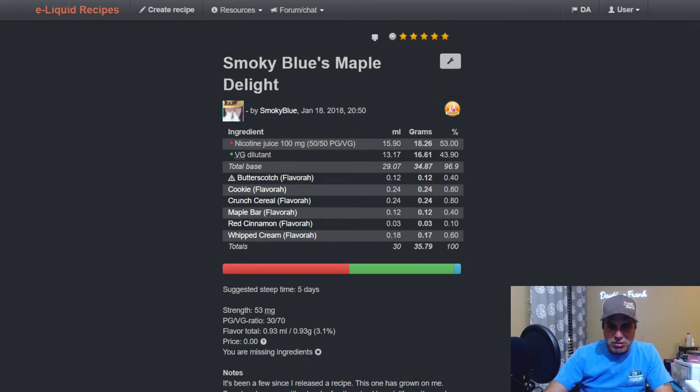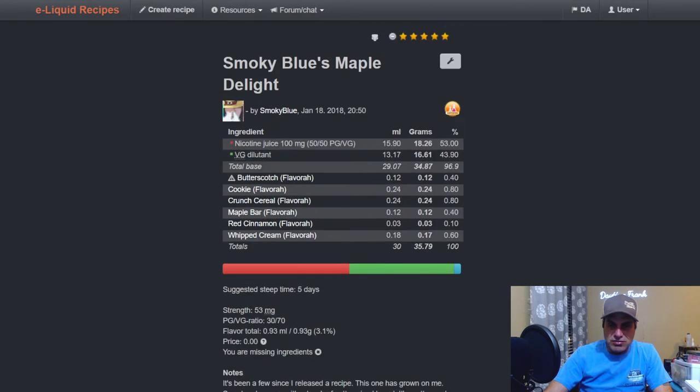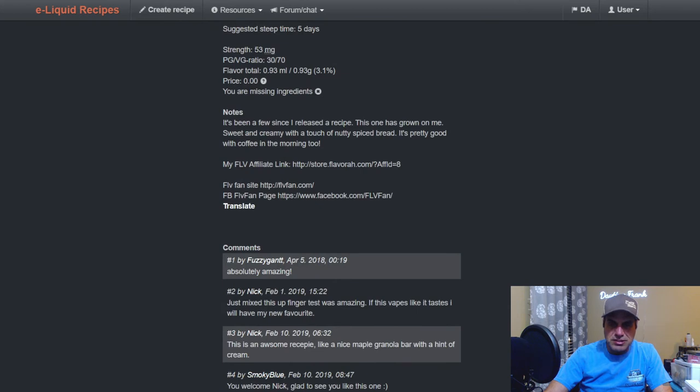Flavora Butterscotch at 0.4, Flavora Cookie at 0.8, French Cereal at 0.8, Maple Bar at 0.4, Rich Cinnamon at 0.1, and Whipped Cream at 0.6. It's been a few years since she released a recipe — this was January 2018. She describes it as sweet and creamy with a touch of nutty spiced bread. Pretty good with coffee in the morning — I can see that.